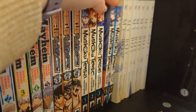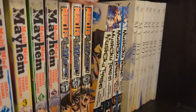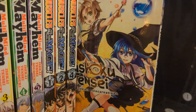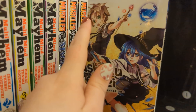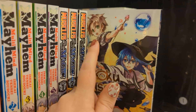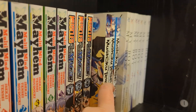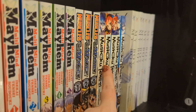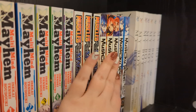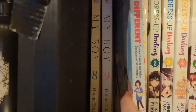We have Mushoku Tensei volumes one, three, and six and seven, plus the spin-off Roxy Gets Serious. I got some on sale and I think my partner bought me some because he started reading the light novel. I'm not sure I understand the hype just yet - I'm only a few volumes in. I know a lot of people don't like it because the main character is a full-grown adult in the body of a boy who pervs on women, which is really gross. I'm a bit unsure on all the hype but I'll find out as I read more.